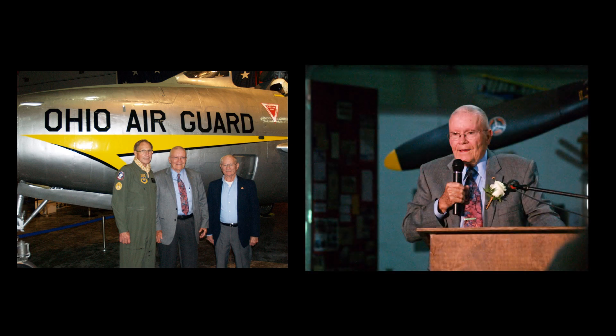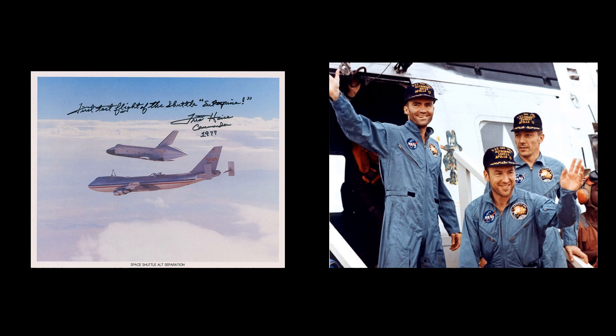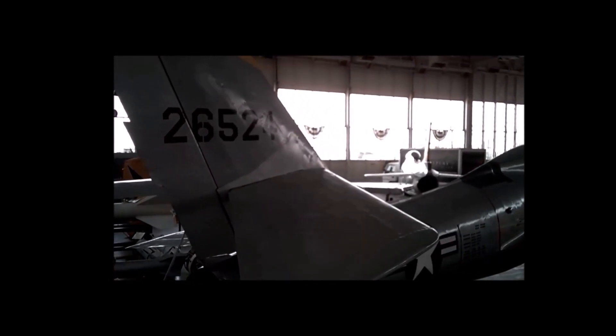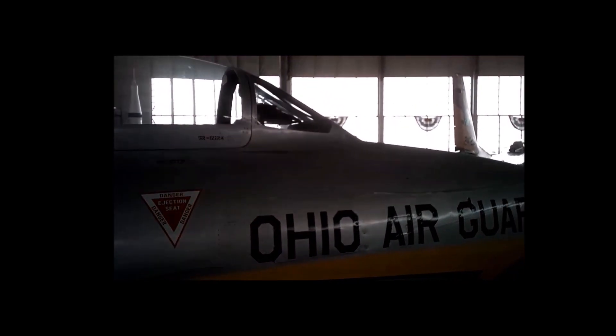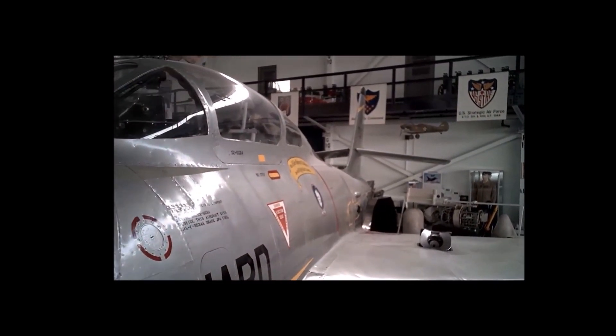Among the dignitaries in attendance was astronaut Fred Haise, who flew as lunar module pilot on the aborted Apollo 13 lunar mission in 1970, and later piloted the space shuttle Enterprise in free flight to three successful landings after being released from the shuttle carrier aircraft. From September of 1959 to March of 1963, Haise served as an F-84F Thunderstreak pilot with the 164th Fighter Squadron of the Ohio Air National Guard. The F-84F Thunderstreak served as a proud reminder of this generation of American jet technology, with a service career spanning almost 20 years — from the end of the Korean conflict through the Cold War and up to the end of the war in Vietnam. F-84F serial number 52-6524 is a physical reminder of those that served during those troubled times and protected the freedoms that we all still enjoy today.